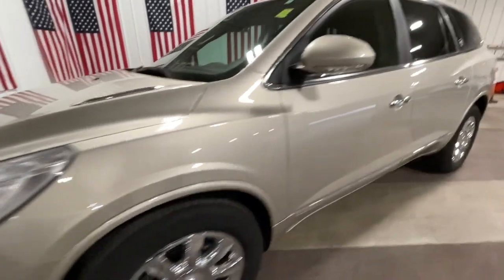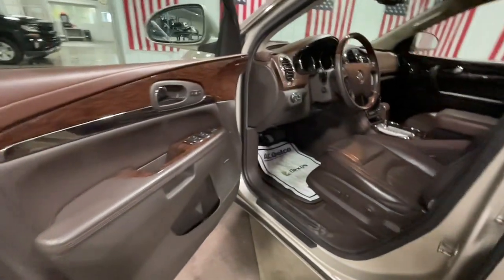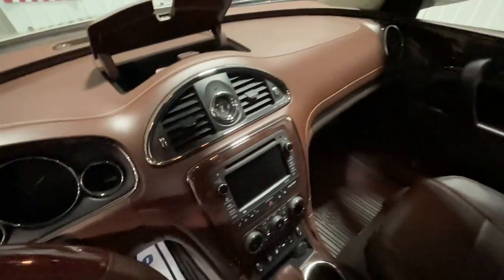These are just some of the great options this vehicle comes with: all-wheel drive, keyless entry, power liftgate, power passenger seat, cooled front seat, premium sound system, satellite radio, remote engine start, heated mirrors, and chrome wheels.